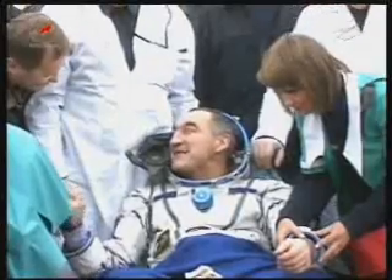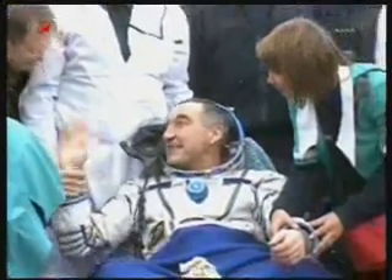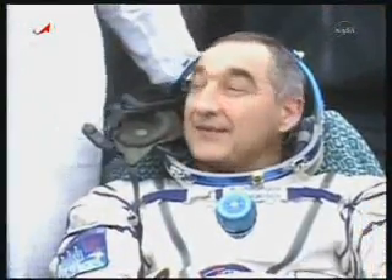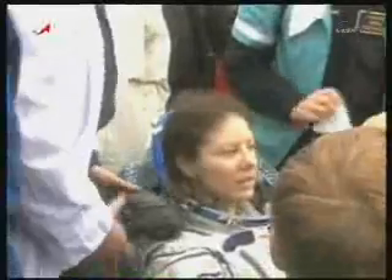They're still working on getting out Mikhail Kornienko. Out of all the times that I've done this at this landing site, I've actually never seen one of these Soyuzes land right side up, which this one did, which I'm sure you can see in the video that you're getting. So they're having to pull the crew out of the top of the capsule and sort of put them on a small slide and slide them down to the ground.